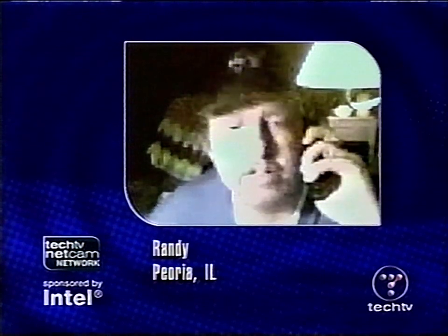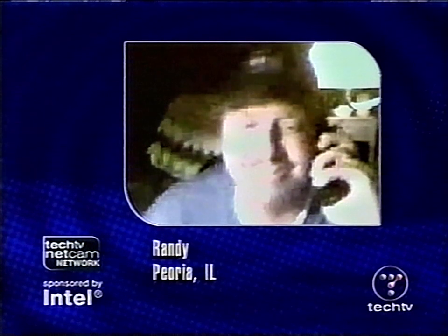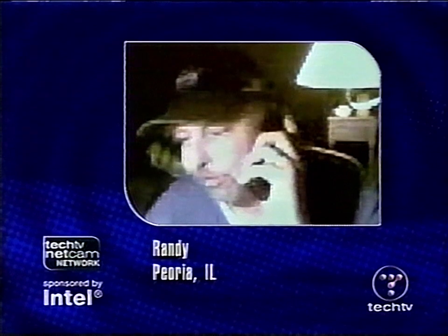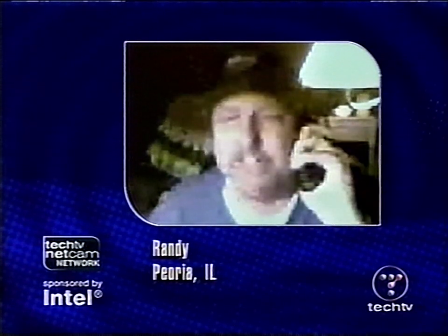Randy, how are you doing tonight? I've got a configuration problem — really just want your opinion. I've got a real fast hard drive, a 24-speed CD-ROM writer, a 50-speed CD-ROM, and an internal 250 Zip drive. Naturally I'm going to put the hard drive as the master on IDE-1. What's the configuration for the rest — slave, master, slave again? So you've got three IDE devices. Is that a NASA hat you're wearing?